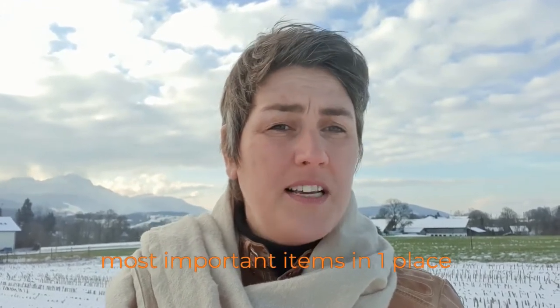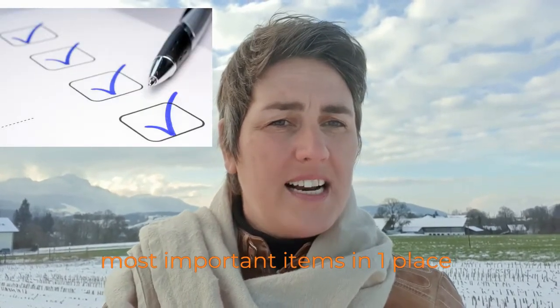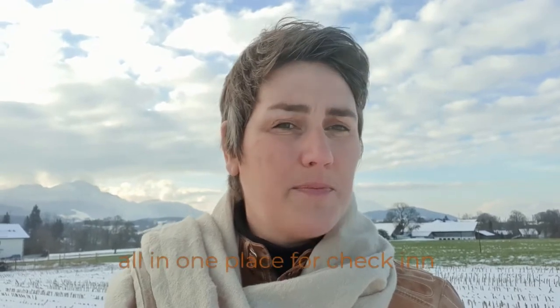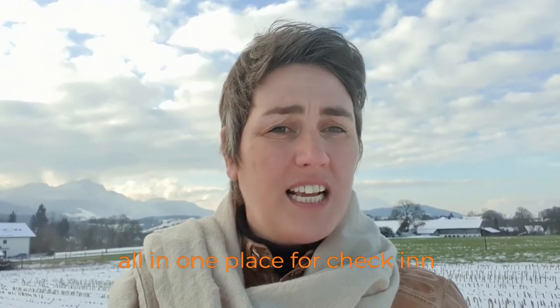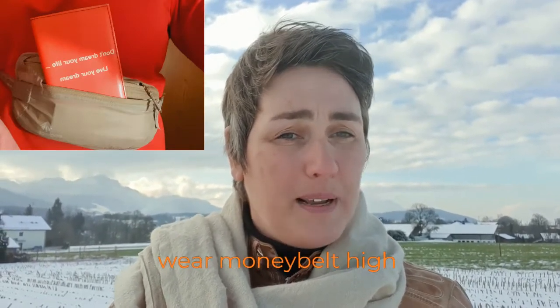Money belt. I know there are a lot of travelers who say don't use a money belt — you look like an easy victim and it makes you look like a traveler. I actually love my money belt. I only use it on a travel day from A to B. It keeps you well organized with everything in one place and easy access — passport, vaccination passport, emergency cash, debit card, and spare photos. I wear the money belt very high up, just under my breast on the left side, just under my armpit, so it's not that easy to access.